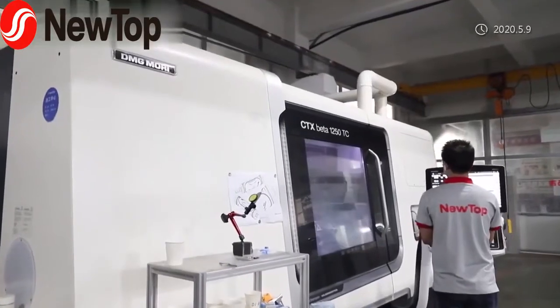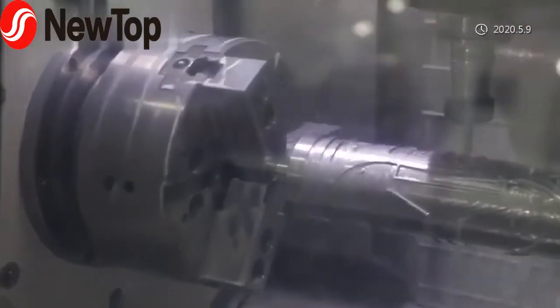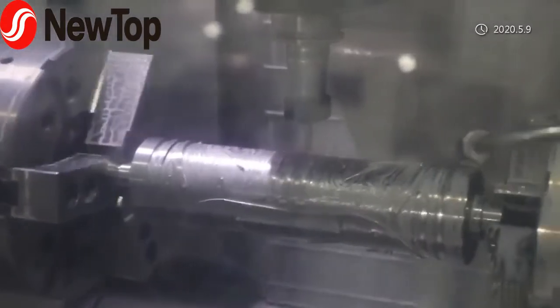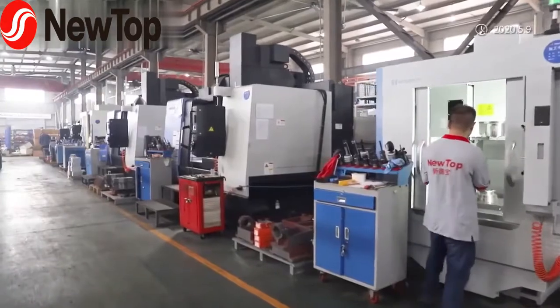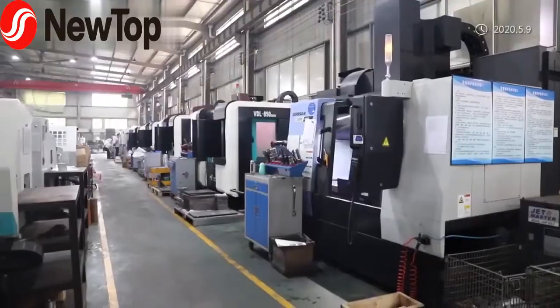With 102 sets of CNC machines and 2 sets of Germany DMG lathes, the quality of main parts is guaranteed. Our annual high-speed machine production capacity is 1,000 sets.